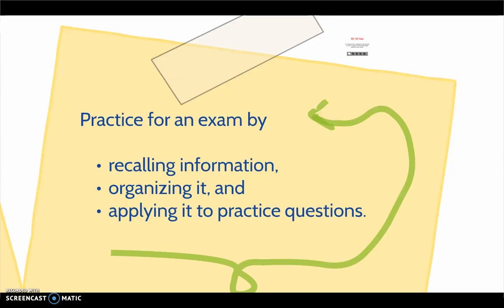It is a common pitfall for students to spend time studying for a test by passively reading their notes instead of actively practicing what they will have to do on the test. You must practice for an exam by recalling information, organizing it, and applying it to practice questions.